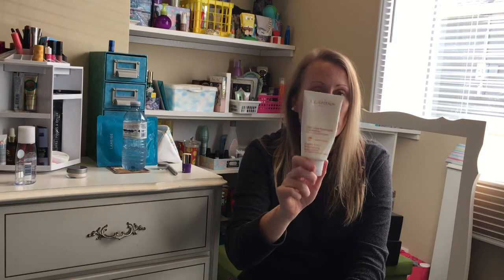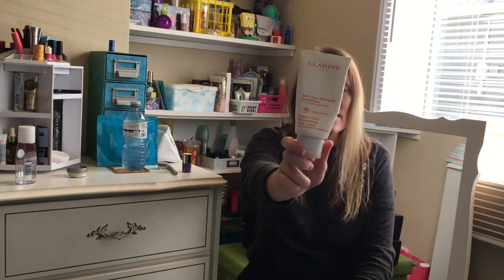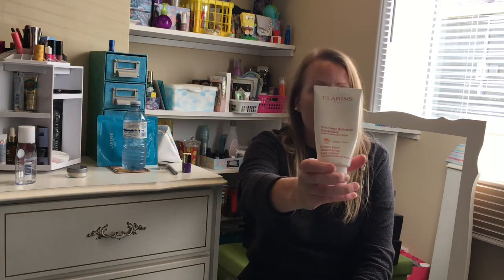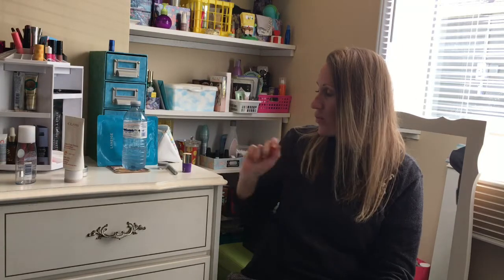I usually buy two of these for the winter just to keep a bit of color in my skin — usually on my legs, arms, and chest area. I'll use Vaseline Intensive Care cocoa butter other than that. It's a bit pricey, but one tube will last me the whole winter. It's usually around the $30s somewhere, so it's definitely luxurious and nice. It works well.